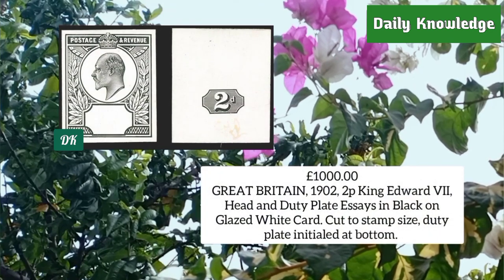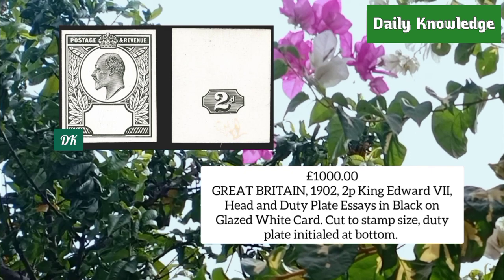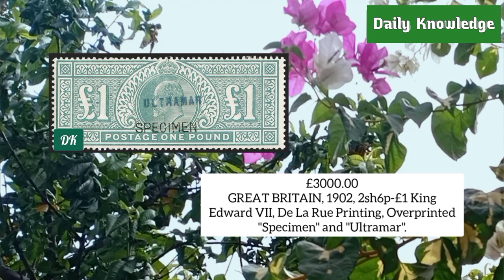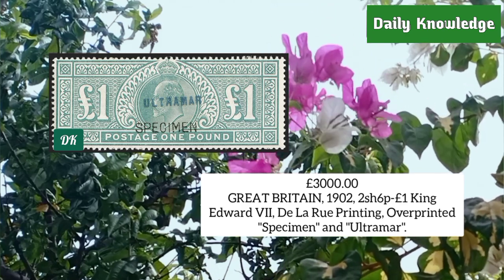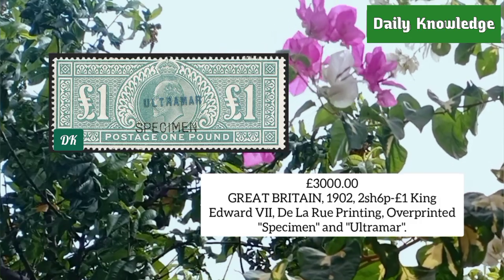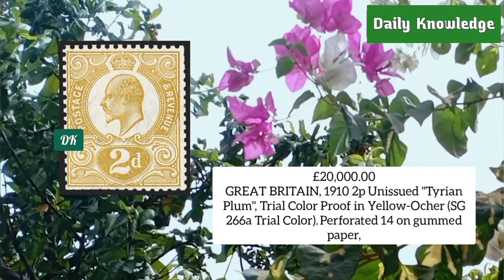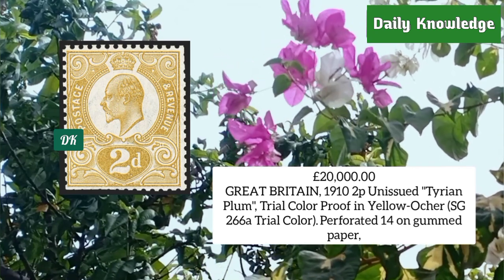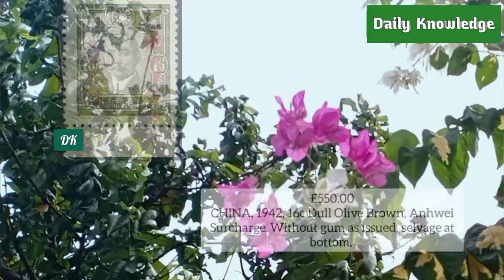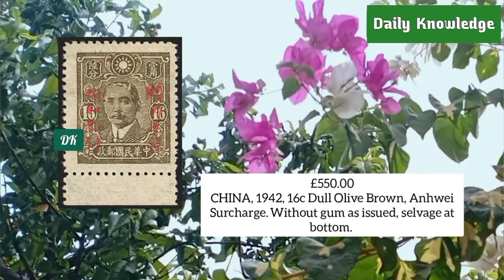Great Britain 1902, two penny King Edward VII head and duty plate essay in black on glazed white card, cut to stamp size. Next is Great Britain 1902, two penny unissued Tyrian plum trial color proof in yellow and ochre, perforated 14 on gummed sides. China 1942, 16 cent dull olive brown, Anhui surcharge, without gum as issued, salvage at bottom.